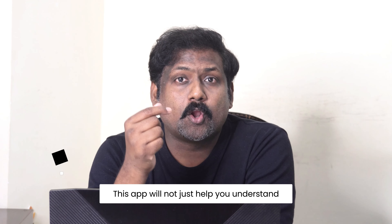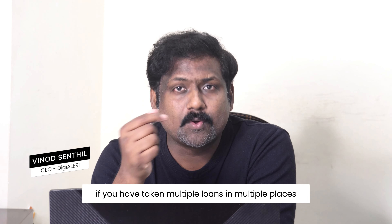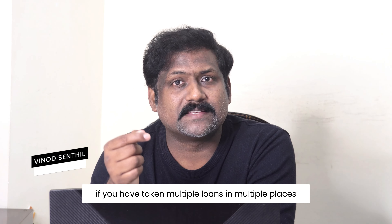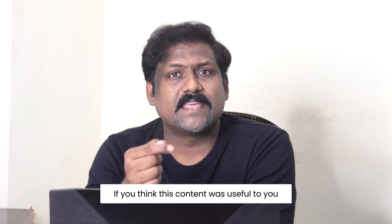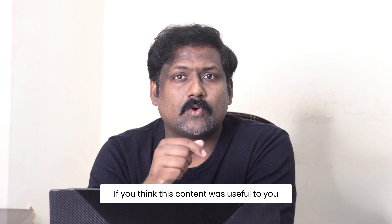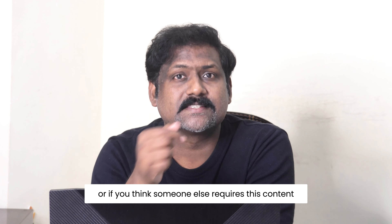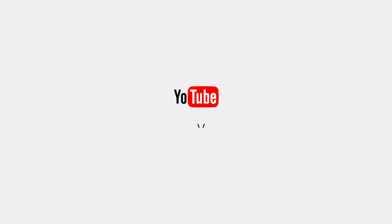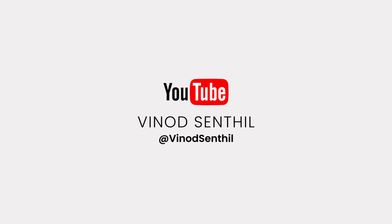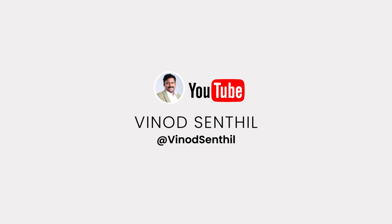This app will not just help you understand if you have taken multiple loans in multiple places, but also help you understand what your credit score is. If you think this content was useful, or if someone else requires it, consider subscribing and sharing it. Thank you for watching. Don't forget to subscribe for more tech insights on cybersecurity.